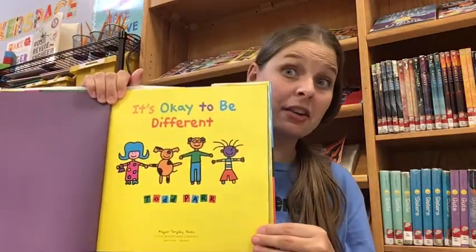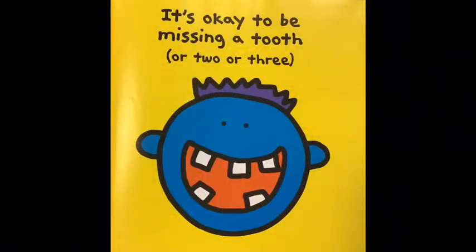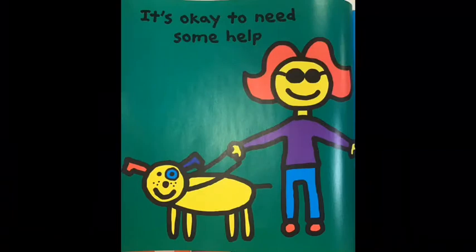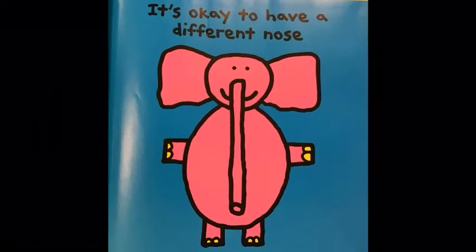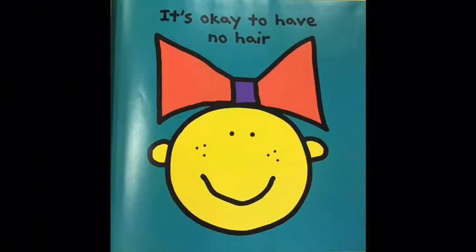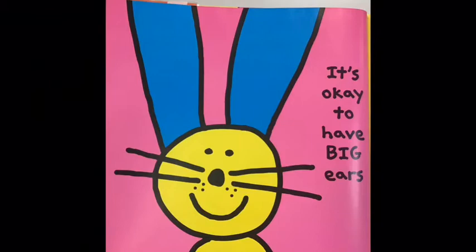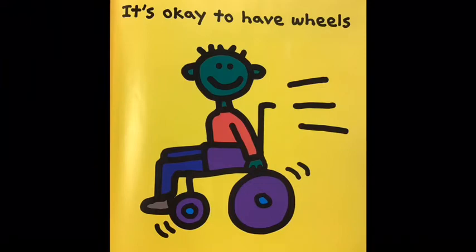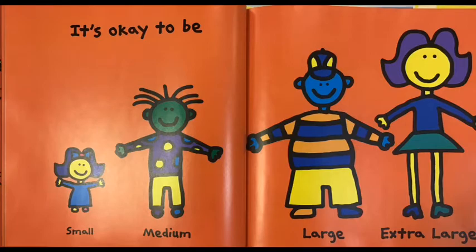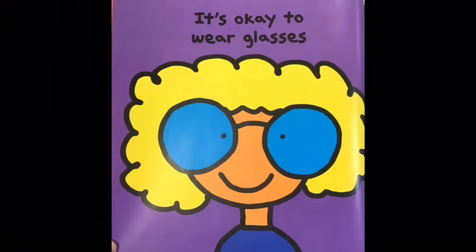It's okay to be different. It's okay to be missing a tooth or two or three. It's okay to need some help. It's okay to have a different nose. It's okay to be a different color. It's okay to have no hair. It's okay to have big ears. It's okay to have wheels. It's okay to be small, medium, large, extra large. It's okay to wear glasses.